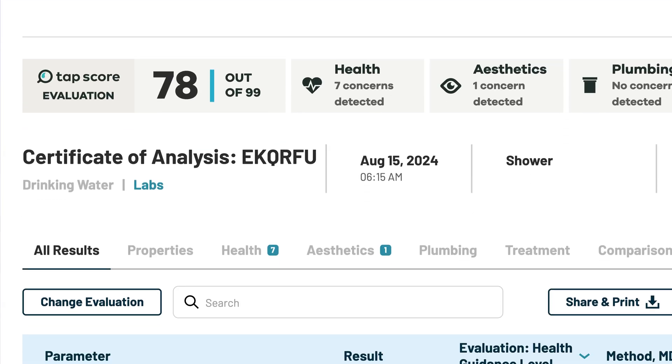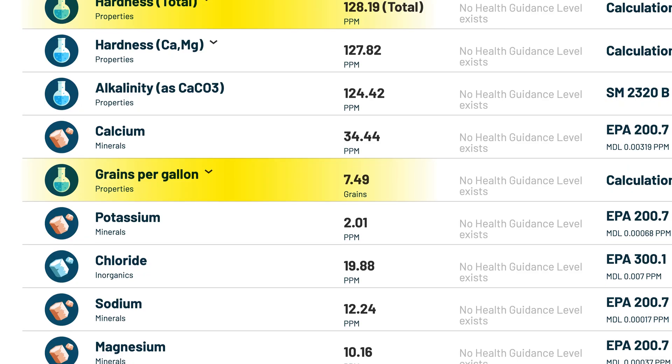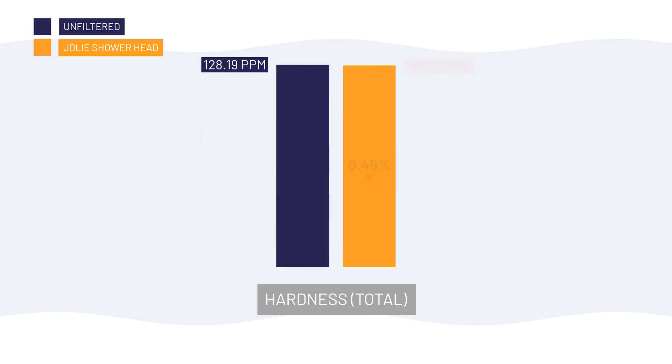Now let's talk water hardness. Our unfiltered water measured 128 ppm, or about 7.5 grains per gallon, which is considered hard. After filtering with Jolie, hardness dropped by less than 1% to 127 ppm. That's expected because shower filters like Jolie don't use technology capable of actually softening the water. And to be fair, Jolie doesn't advertise that their product can address hard water.